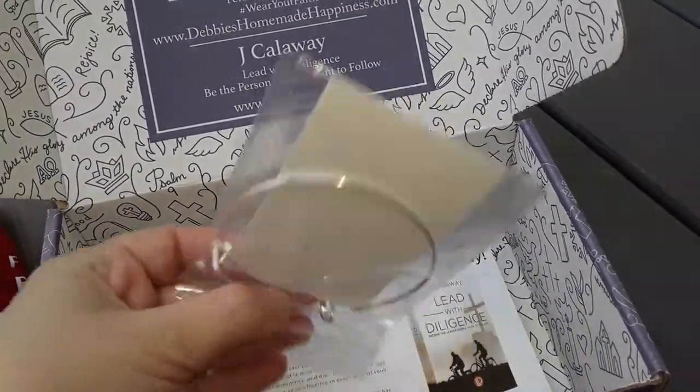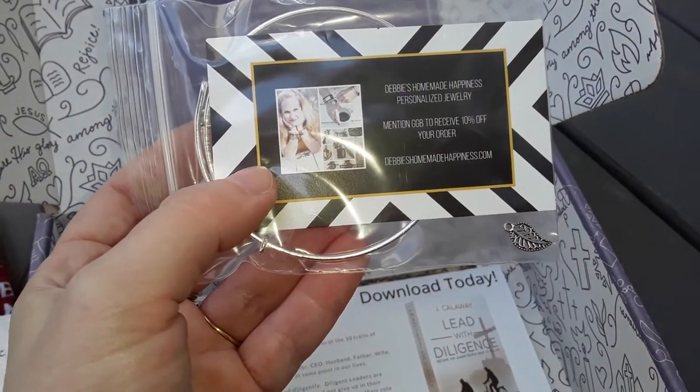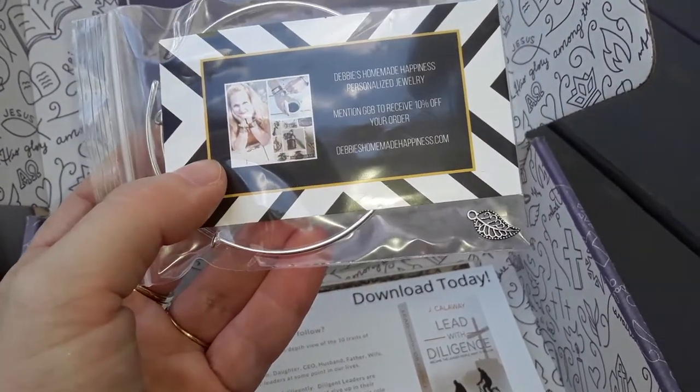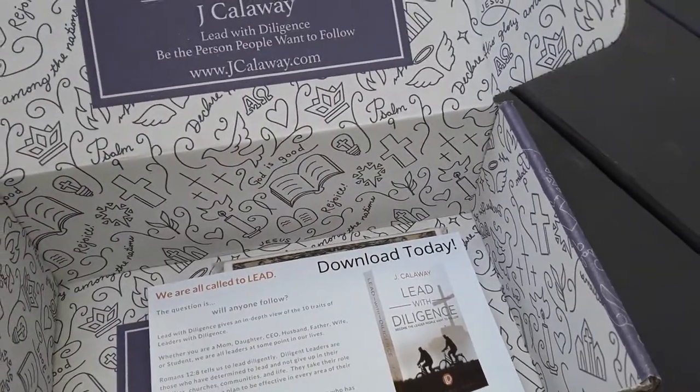Here's the bangle. This is Debbie's Homemade Happiness Personalized Jewelry, and it has like a little leaf and stuff on it. It's really cute. I like that.